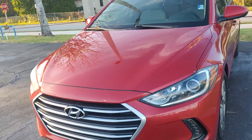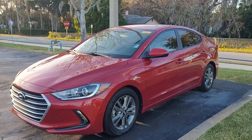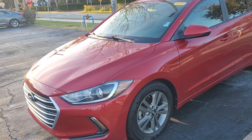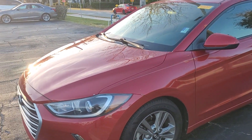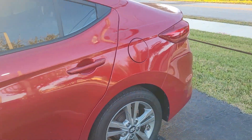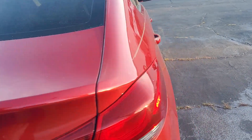This is Joe from Richie Autos in Daytona Beach, Florida, and this is a 2017 Hyundai Elantra that we currently have in stock at about 67,000 miles. Nice little car. It's a SE. It's got the alloy rims for you. Body looks like it's in really good shape.